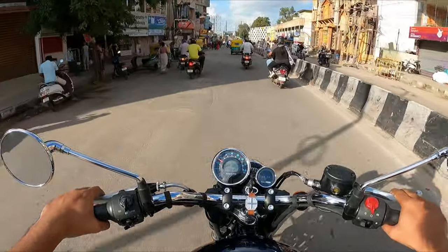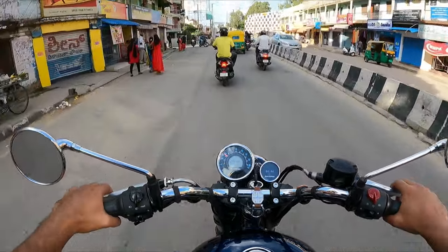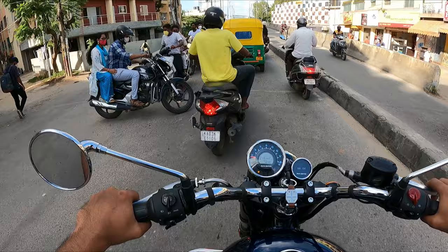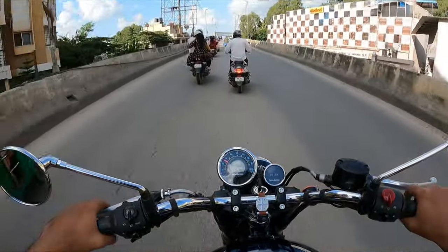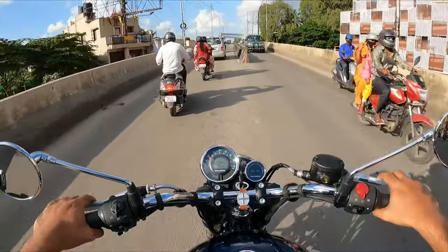Welcome back to my channel Beard Bullet Biceps. Today the video is about the instrument cluster provided by the Royal Enfield Meteor — specifically the Trip A, Trip B, and Trip F options provided in the meter. Before getting into the instrument cluster, I just have two other updates.